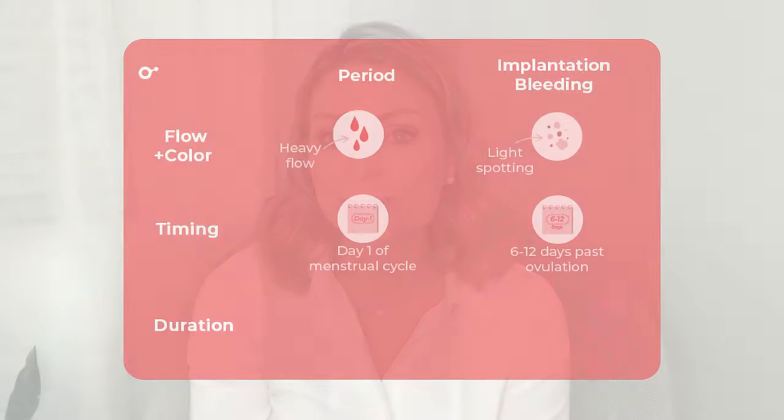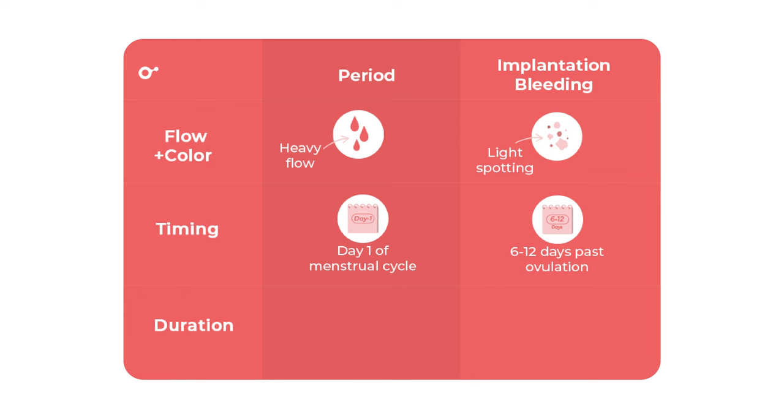Another big difference is that implantation bleeding will not contain clots. Clots consist of blood and tissue, which is a sign that you are experiencing your period. Duration: implantation bleeding is short-lived. Typically, you will only notice light spotting for up to 2 days. However, your period can last up to 8 days.